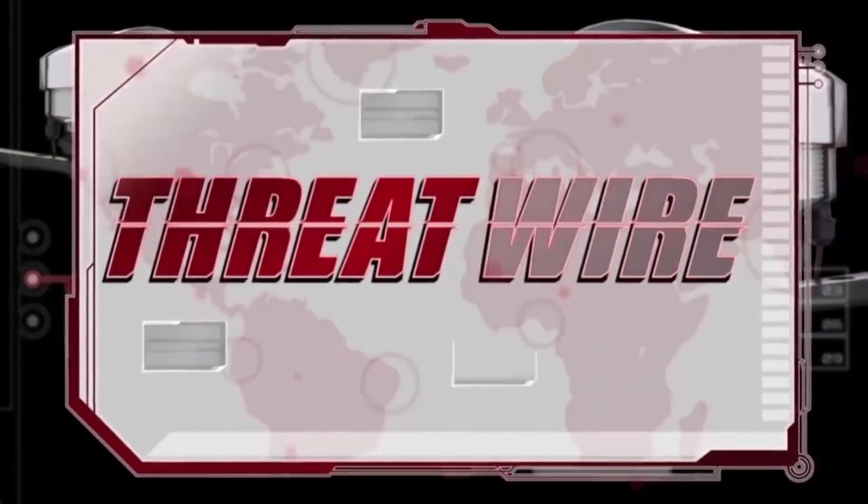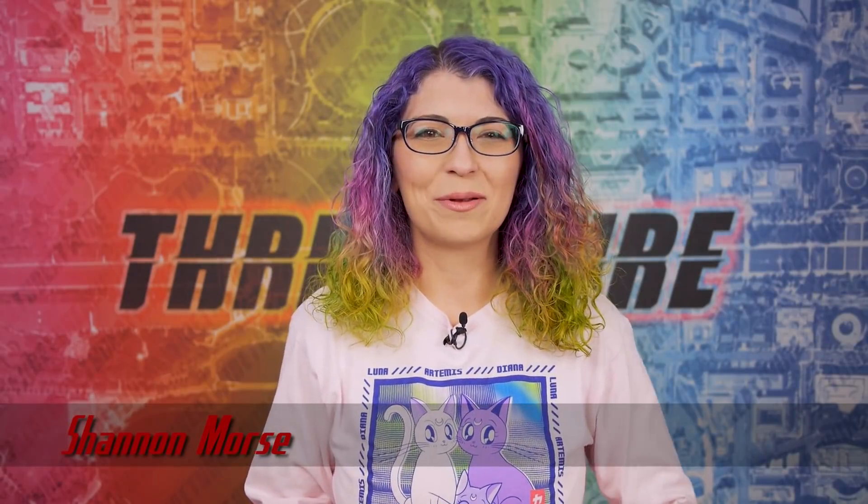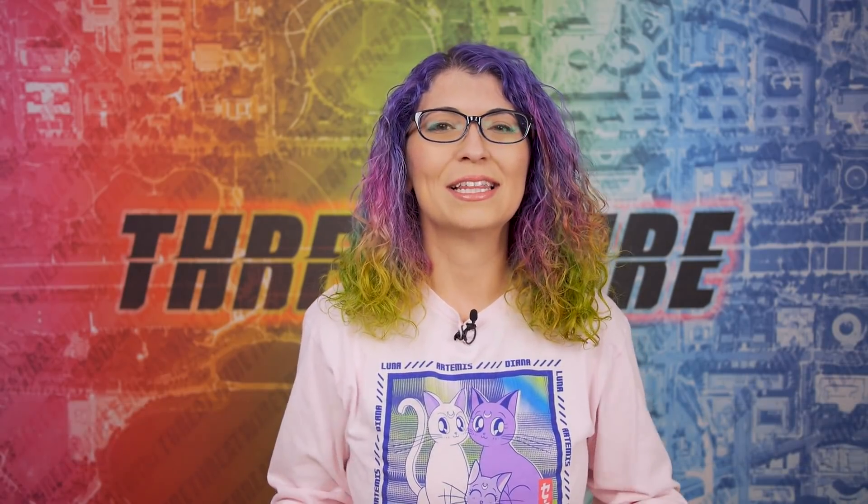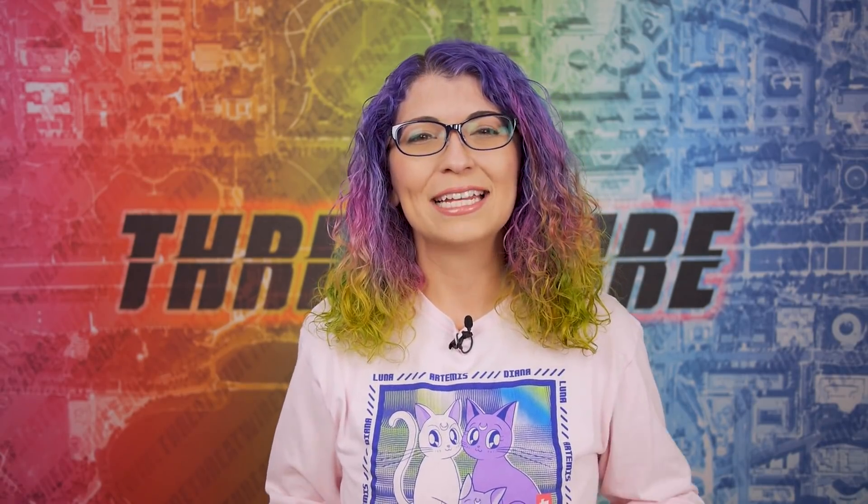Log4Shell and Log4J explained. Google disrupts a major botnet and NPM packages steal Discord credentials. All that coming up now on ThreatWire. I'm Shannon Morrison and this is ThreatWire for December 14th, 2021. This is your weekly summary of the threats to our security, privacy and internet freedom. Thank you so much to longtime patron David for the upgrade and to Bri for joining this week on Patreon.